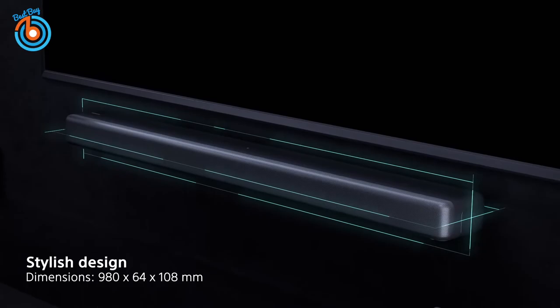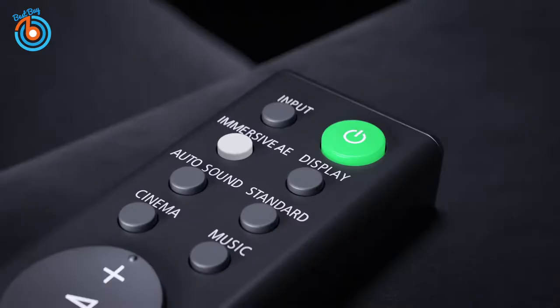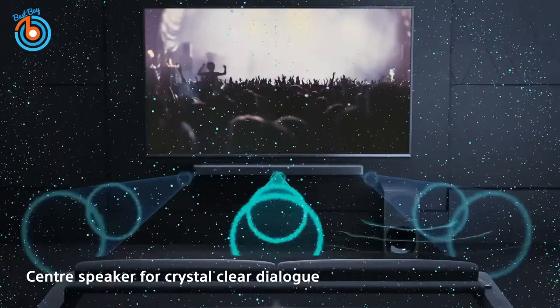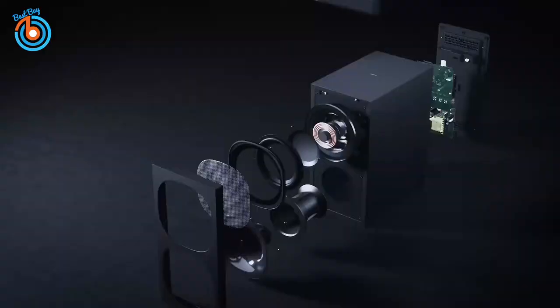With a simple wireless connection, you can place it where it best fits the soundstage in your home. Enjoy the thrill of the latest cinema audio formats like Dolby Atmos and DTS:X in a single slim unit.